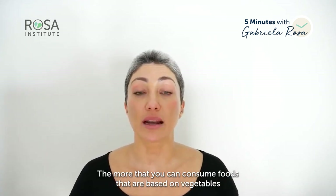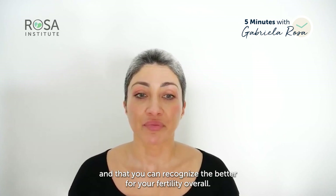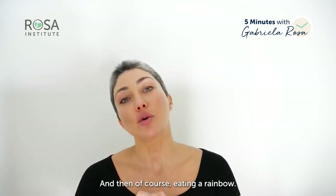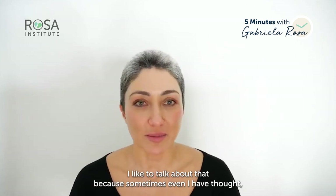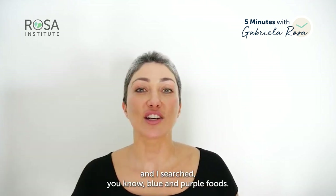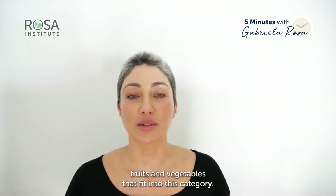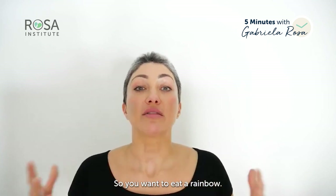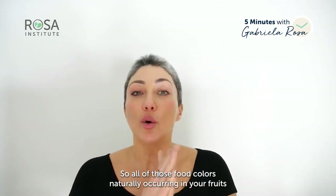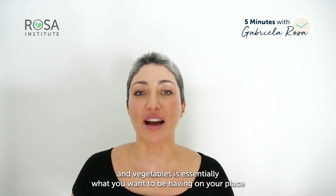The more that you can consume foods based on vegetables and good quality protein that you can recognize, the better for your fertility overall. Packaged foods really should be a last resort. And then of course, eating a rainbow — I like to talk about that. We're looking at red, orange, yellow, green, purple, and blue. All of those naturally occurring food colors in your fruits and vegetables is essentially what you want to be having on your plate.